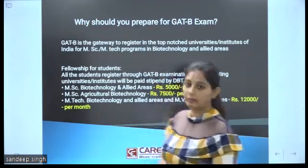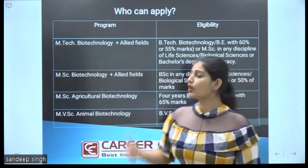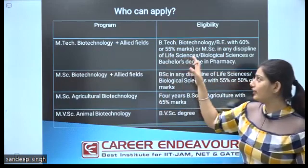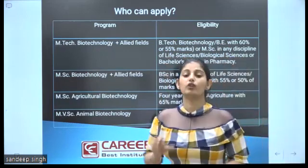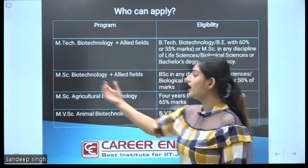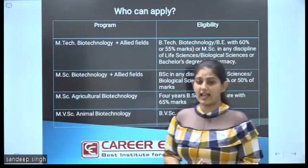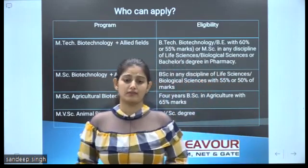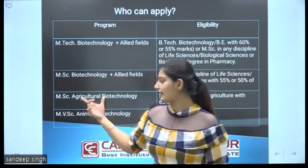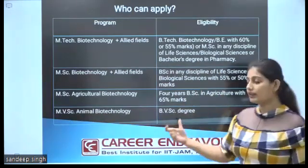This fellowship is paid by DBT. For MTech Biotechnology and allied areas, the eligibility is BTech Biotechnology or equivalent with 60% marks for most universities and 55% marks for a few universities. For MSc Biotechnology and allied fields, BSc in any discipline of life science like Zoology, Botany, Microbiology, Biochemistry, etc., and Biological Science with 55% marks is required. For MSc in Agriculture Biotechnology, a 4-year BSc in Agriculture is required with 65% marks.